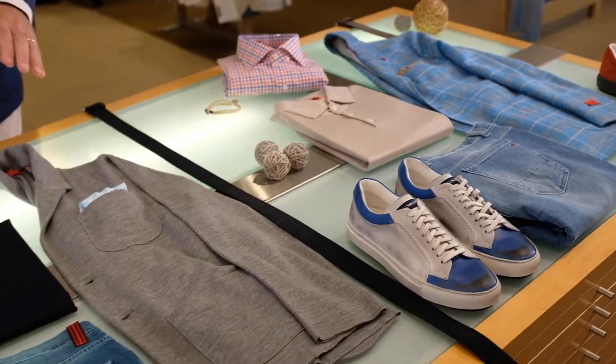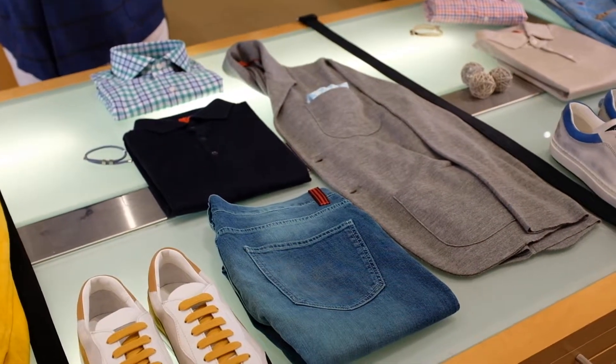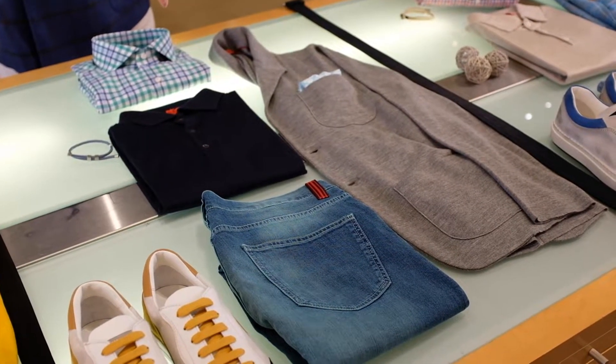And right here, the gray sweater knit with three open patch, easily done with the same polo — silk cashmere from Isaia Khakis and Carmel.